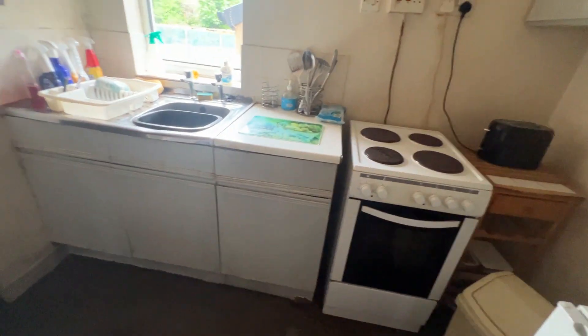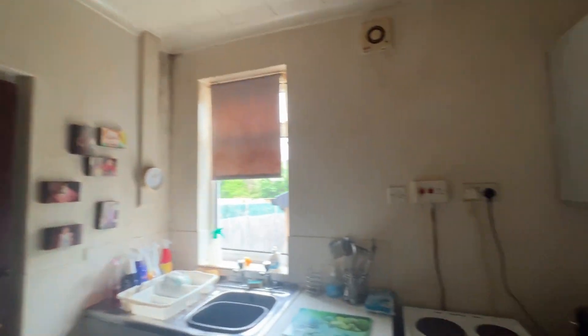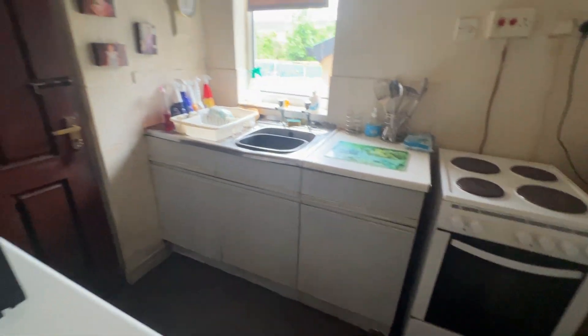Into the kitchen next — a basic fitted kitchen. The property itself is warmed by electric storage heaters, by the way.